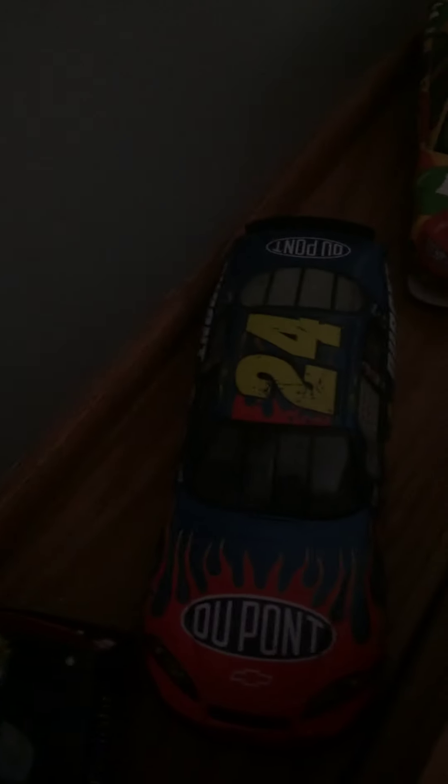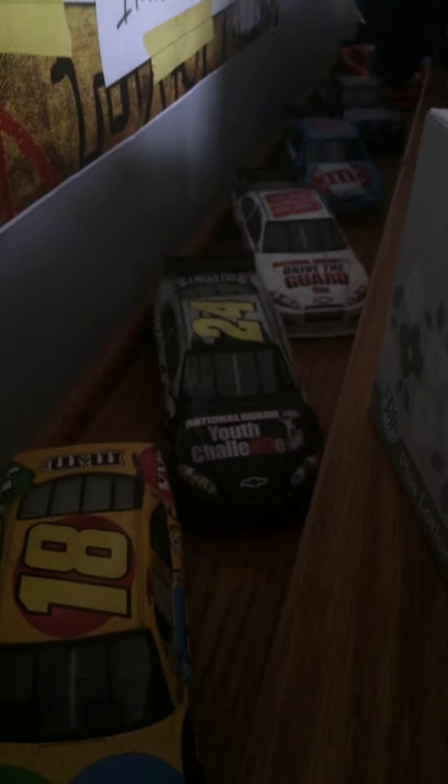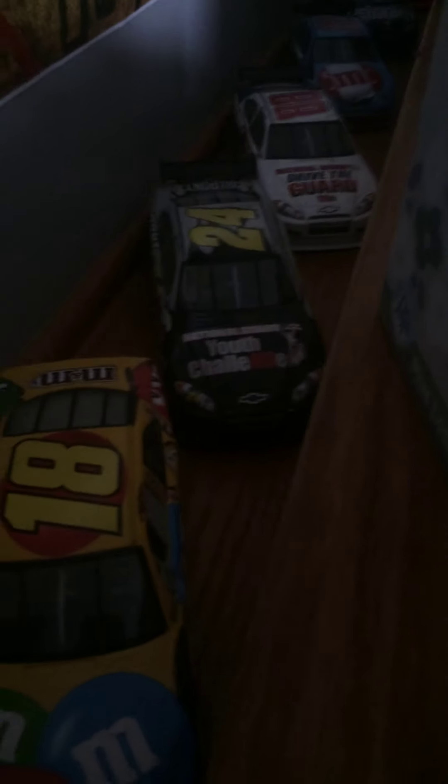Moving on to more of the 1:24s. Denny Hamlin Marines Chevrolet. Jeff Gordon 2007 DuPont Chevrolet. 2009 Kyle Busch M&M's Toyota — the wing is missing because it fell off; I played with these as a kid. Jeff Gordon Youth Challenge Chevrolet 2009. I got the Junior and the Gordon at a die-cast store in Green Bay, Wisconsin, but they went out of business. Kyle Busch M&M's Vote — got that at Walmart. Dale Jr. National Guard 2010, though the wing is missing unfortunately.